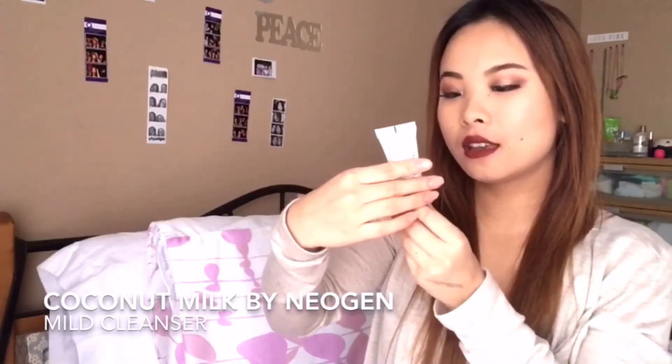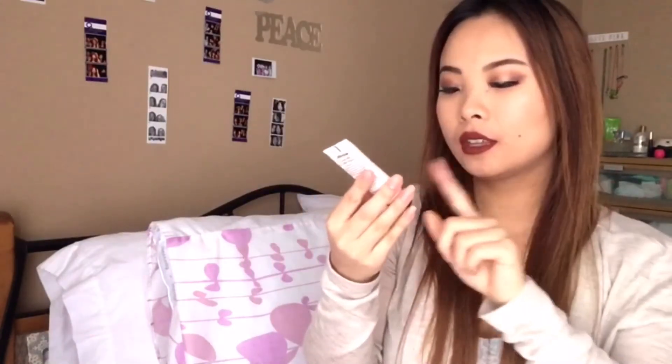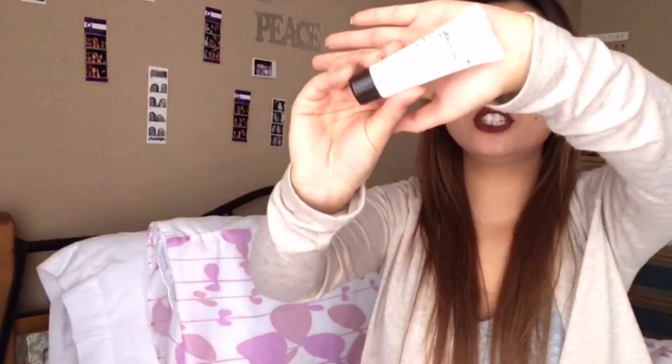Moving on to Milk to Foam — a coconut optimal milk moisturizer or cleanser. This is a coconut milk pure mod cleanser by Neogen. Milk to Foam is fine — anything coconut I'm into, like coconut lotion and coconut milk. If you've never tried anything coconut, it's amazing.